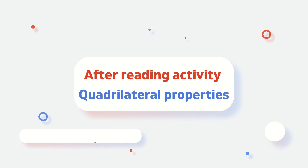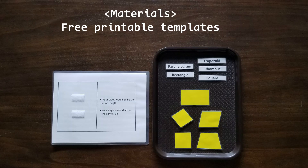Now it's time for a fun activity. To do this activity, you'll need my free printable templates. Print out all the templates and cut out the names of the quadrilaterals and shapes. For several uses, you can laminate and attach velcro dots on every piece. Remember, if you put the hard side on the small pieces, the soft side should go onto the mats.